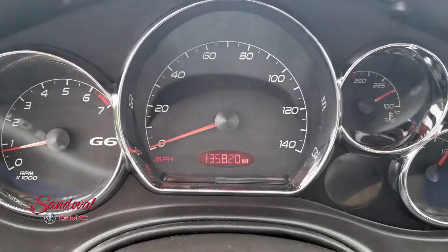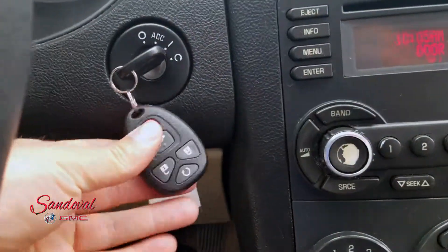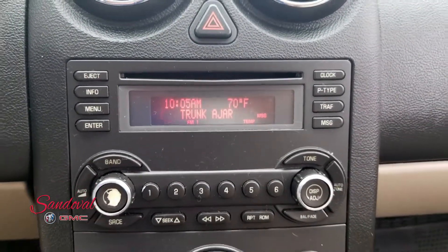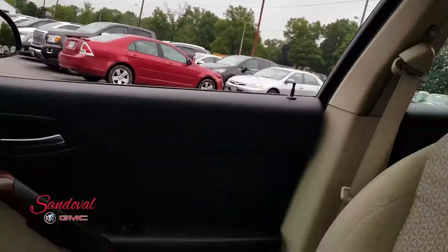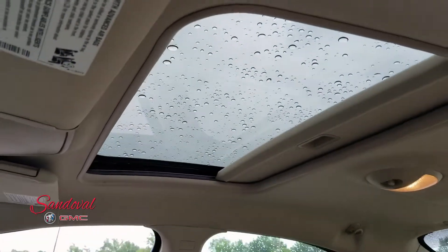You only have 135,820 miles — not bad for this 07. Remote start. There's a radio, air conditioning. Nice passenger seat there. And up above you got the power sunroof.